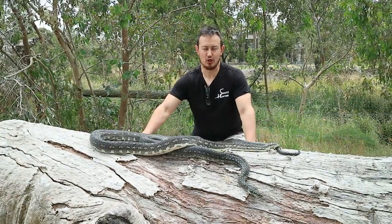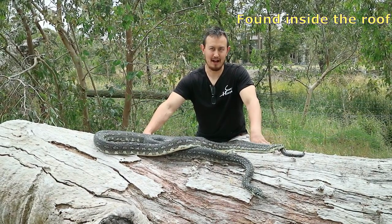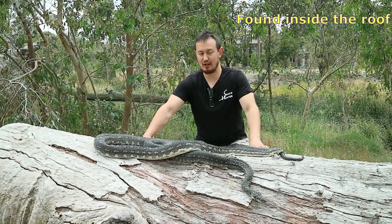Diamond pythons usually end up in people's roofs where they eat possums or small mice and they stay there until the food supply is gone. Once they've eaten up all the mice they'll head next door and try and look for food again.